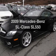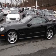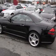Imagine yourself in this 2009 Mercedes-Benz SL Class. If you're looking for a first-rate auto, this one could be yours today. The powertrain includes rear-wheel drive with a powerful 8-cylinder engine driven by an automatic transmission.